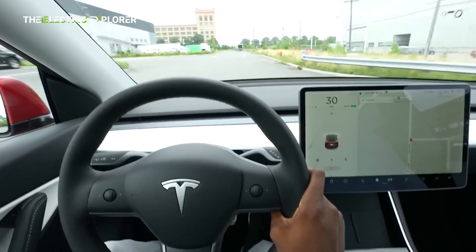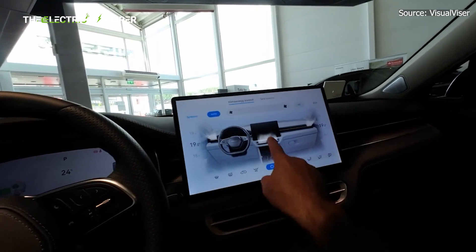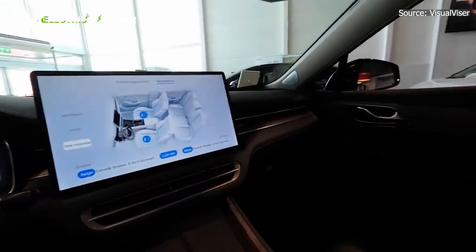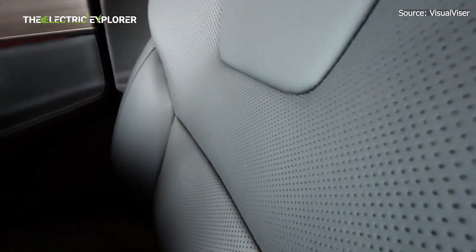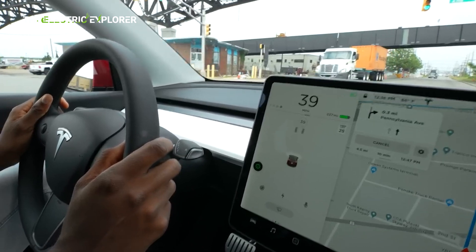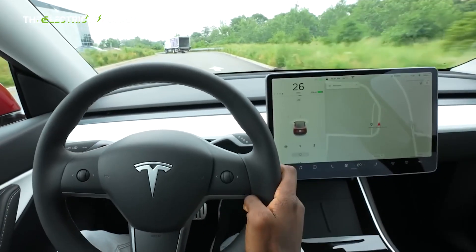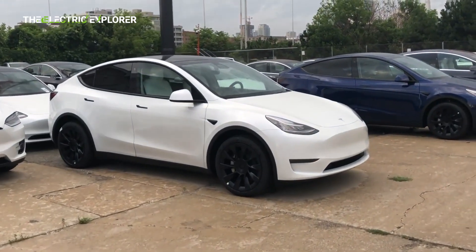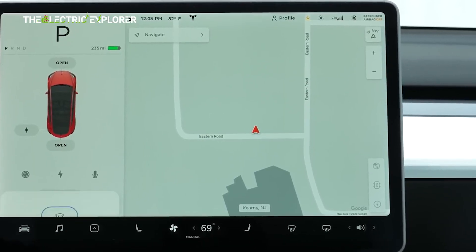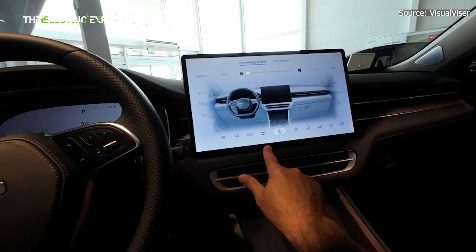Cabin experience — minimalism refined. Step inside either vehicle, and you'll immediately notice Tesla's influence. Both cabins are minimalist, feature a massive central screen, and have very few physical controls. But while Tesla set the trend, Sears might be executing it better. The Sears 5 interior uses higher quality materials, stylish color schemes, and a better thought-out layout. The presence of a digital instrument cluster and head-up display also makes transitioning from a traditional car easier. Tesla, while futuristic, continues to polarize users by placing everything, including the speedometer, on the central screen. Where Tesla wins, though, is with its software ecosystem. Regular over-the-air updates keep the interface modern and smooth, offering features like advanced route planning, streaming entertainment, and vehicle customization. The Sears 5's infotainment system is solid, but it lacks Tesla's polish and continuous evolution.